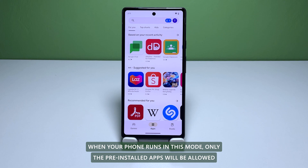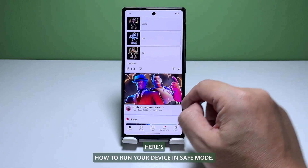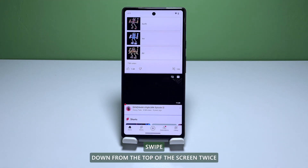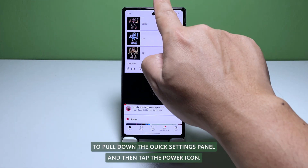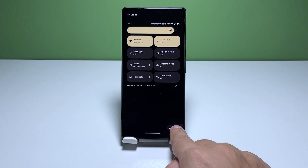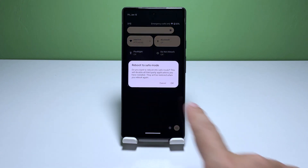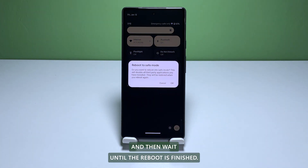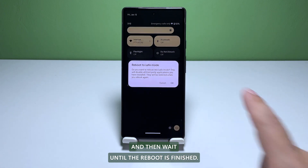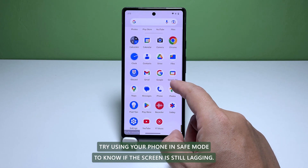When your phone runs in this mode, only the pre-installed apps will be allowed to run, making troubleshooting app-related issues easy to do. Here's how to run your device in safe mode. Swipe down from the top of the screen twice to pull down the Quick Settings panel and then tap the Power icon. Tap and hold on the Power Off option until a window pops up. To reboot your phone in safe mode, tap OK and then wait until the reboot is finished. Try using your phone in safe mode to know if the screen is still lagging.